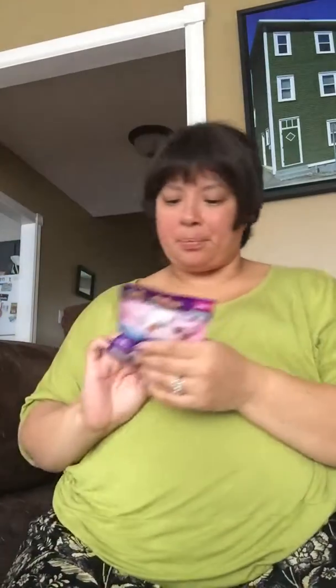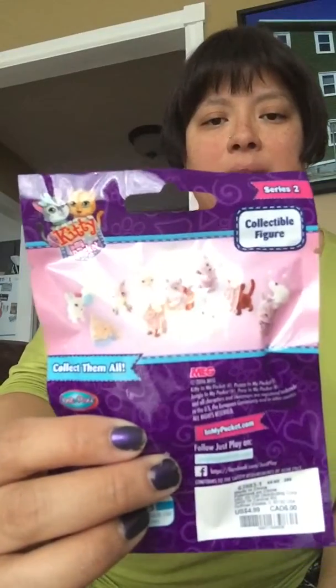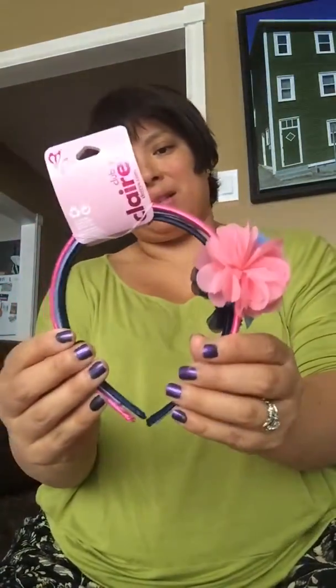I also picked up a Kitty in My Pocket collectible figure, and on the back it shows all the kitties that you can collect together. I also bought her a couple of headbands — a pink one and a blue one. I'm not sure if it's navy or black, but I thought they were very cute.